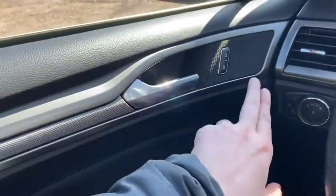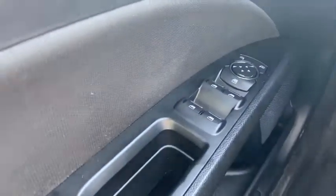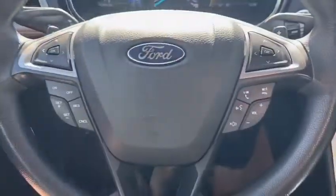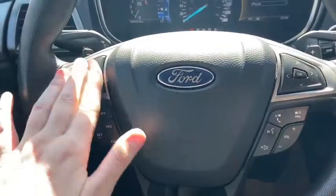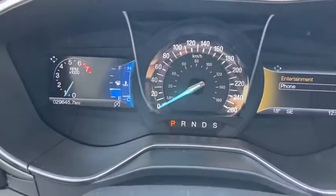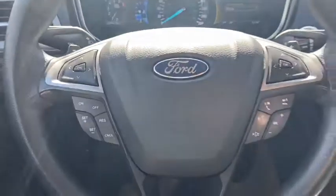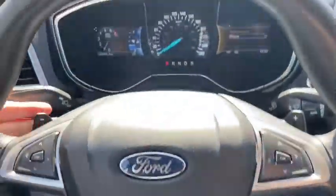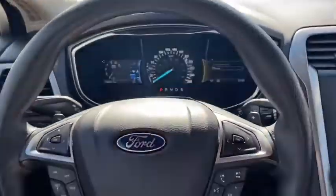Starting on the door panel you have your door latch with your power locks. Down below we have our power windows as well as our power mirrors, which are heated. On the steering wheel, arrows on the left hand side will take you through your information panel where you can see we have about 29,000 kilometers. Below that you have your cruise control settings with your audio and hands free on the right, and we do have paddle shifters located behind the wheel.